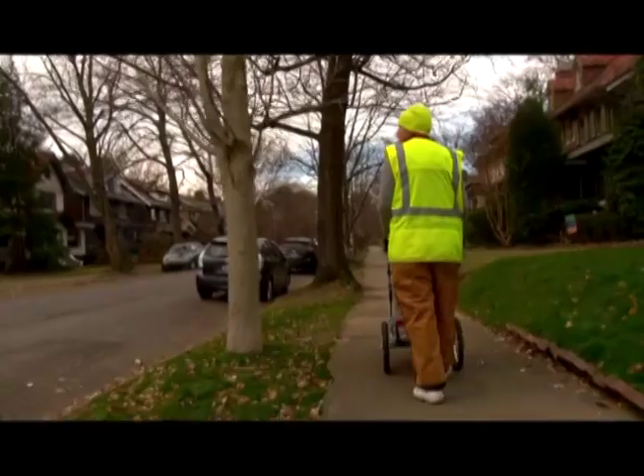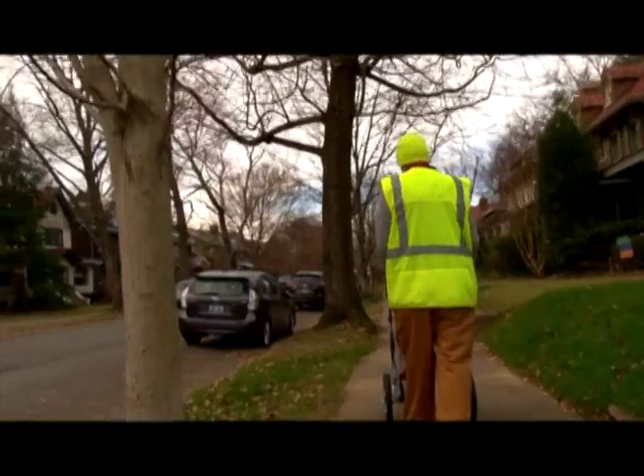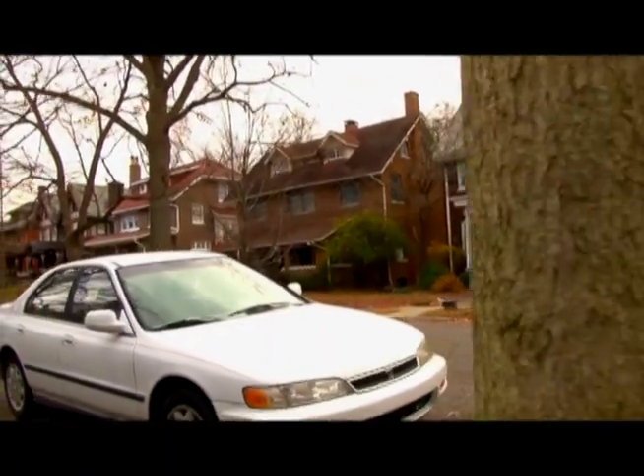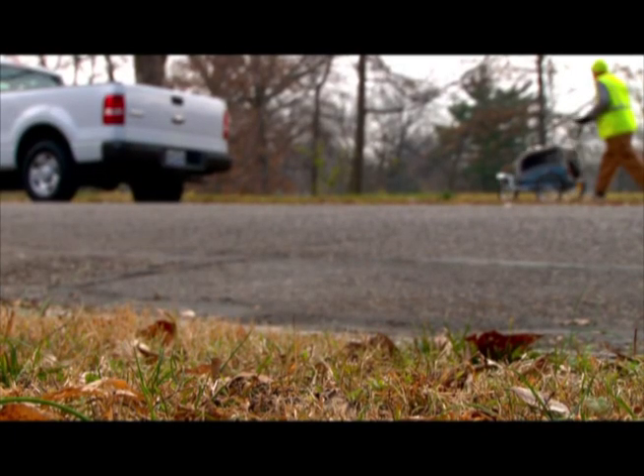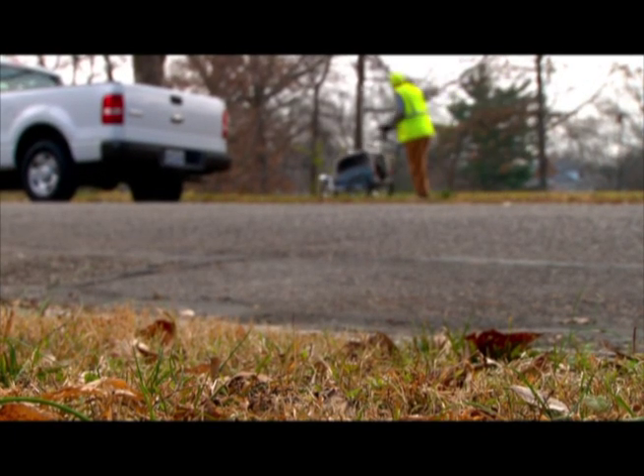1,603 runs made on this machine. You meet a lot of people surveying the sidewalks. It's not as cold when you're walking. We're going to Rosewood Avenue — just me and the buggy, dashing through the cold on a sidewalk survey.